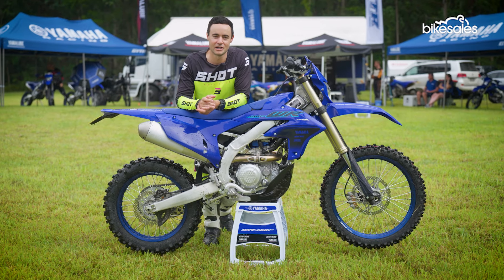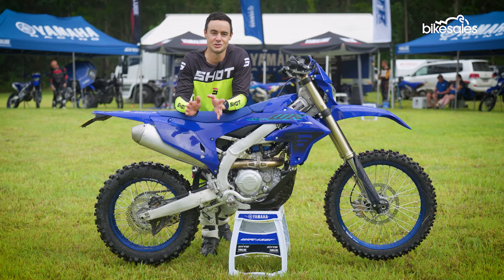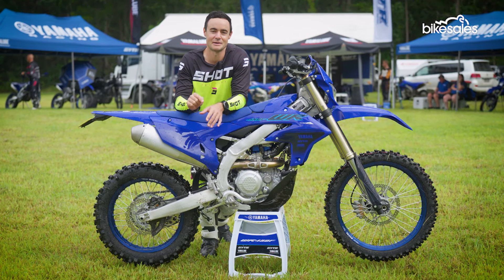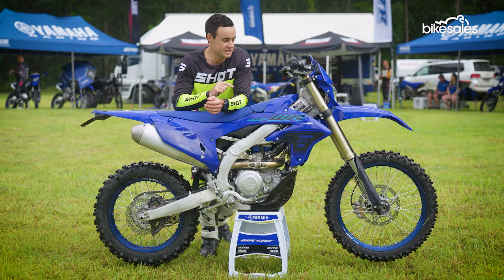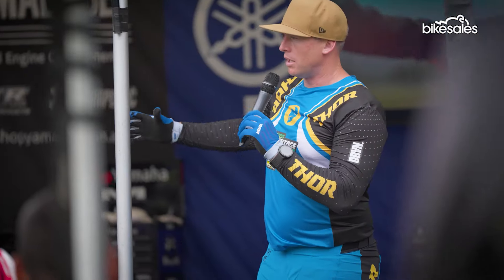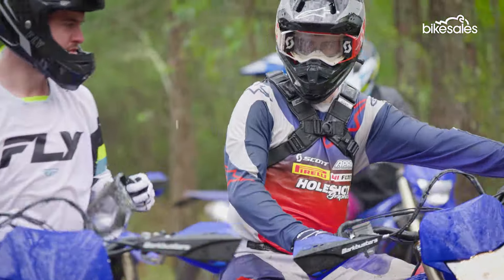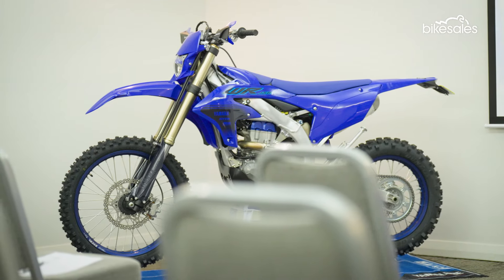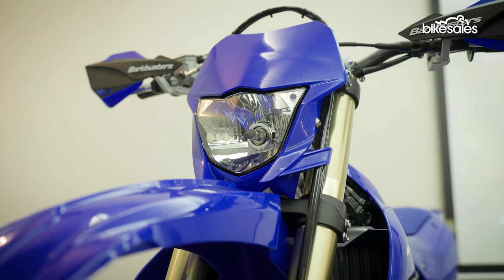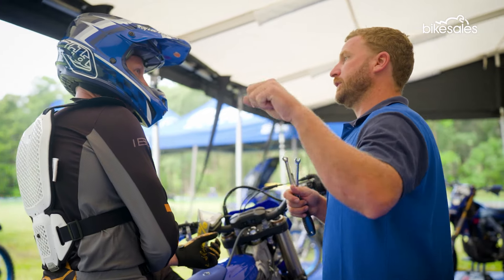We already know the outgoing WR450 is a race winner — it is the reigning Australian enduro champion. We've come to the home of that very champion, Josh Green, in Stroud in New South Wales, to put this new model to the test. A lot of the development has actually happened in Australia out on trails and in racing, which has been a theme with the WR over the past 10 to 15 years, but it's really taken effect with this latest model.